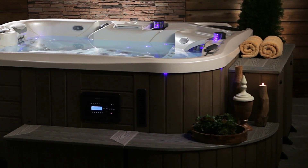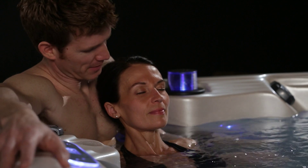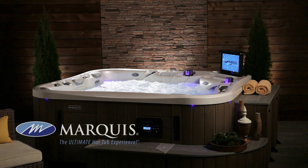From the looks of it, they have made the prime choice for their entertaining lifestyle. Marquee's Show — the ultimate hot tub experience.